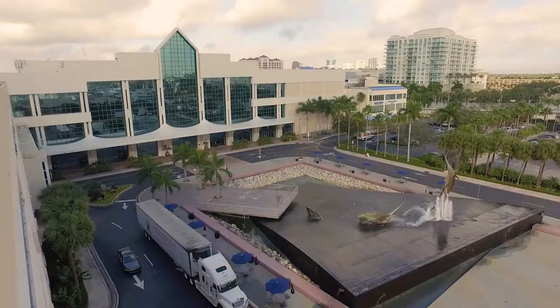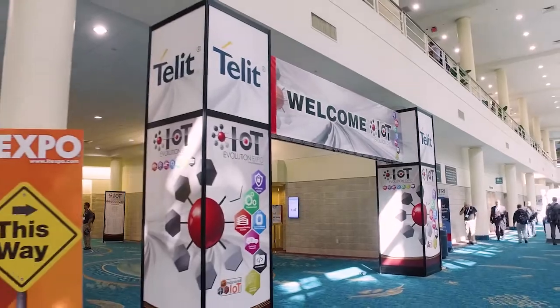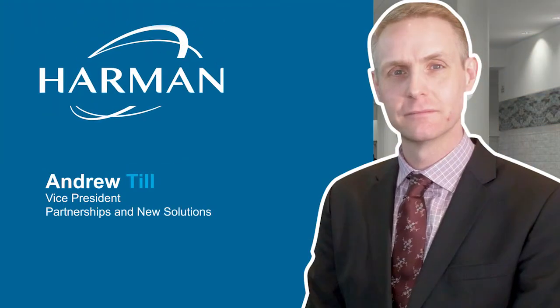Hello and welcome. Thank you so much for joining. We are here at the IoT Evolution Expo in Florida and we thought we'd catch up a little bit around the Harman IoT Gateway announcement. We're joined here by Andrew Till. Andrew just concluded a presentation on a panel around Internet of Things, so we thought this might be a great opportunity to catch up with him. Let's start with some of the key highlights of the second generation IoT Gateway that Harman has announced.